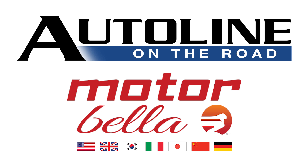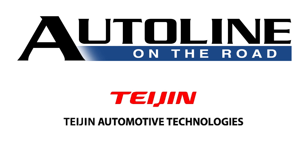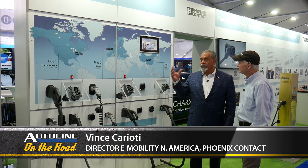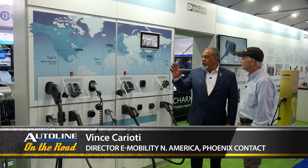Auto Line on the Road from Motorbella 2021 is brought to you by Tejan Automotive Technologies, the formula for better mobility. Electric cars are coming all over the world, but when you go all over the world there are different connectors if you want to charge. Vince Cariotti is with a company called Phoenix Contact, and they make all these things — connectors for both the infrastructure side and the car side, including charge inlets and cables for charging station manufacturers.